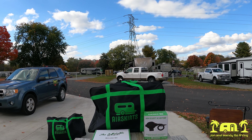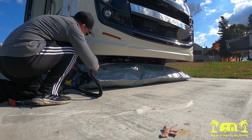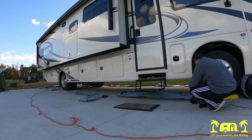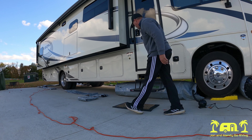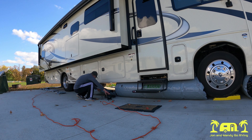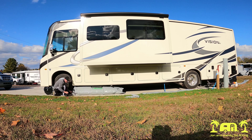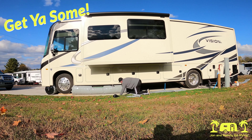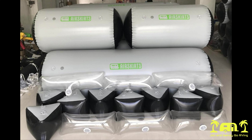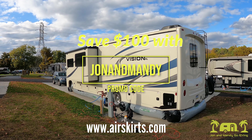Looking for a fast setup solution for winter camping? Airskirts is the perfect way to keep cold air away from the undercarriage of your RV, keeping your rig warmer while cutting down on heating costs and helping to keep pipes from freezing. Airskirts are made from a military-grade material designed to resist punctures. It takes less than an hour to set them up — a time saver compared to traditional skirting or foam board. This is the quickest, most hassle-free option for winter camping, and you don't have to drill into your rig. The Airskirts fit snugly because they are customized to fit your rig for maximum air blockage. They also carry a variety of additional accessories. Visit airskirts.com and use promo code John and Mandy at checkout for a discount.